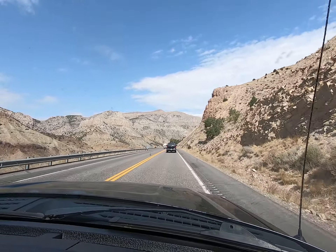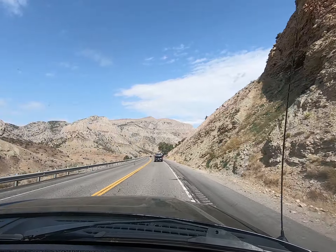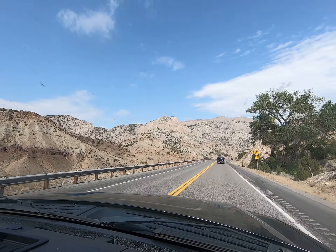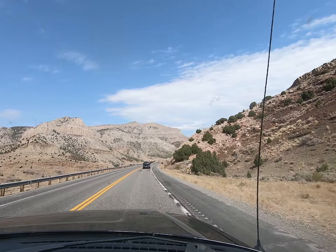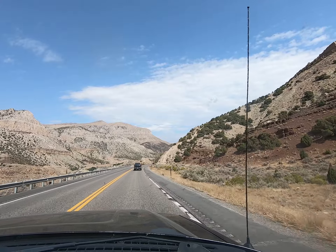Here we go. Down the hill, and then up the hill, and then down the hill. We'll go around this corner and that's it. The rest of it, you'll be in suspense.